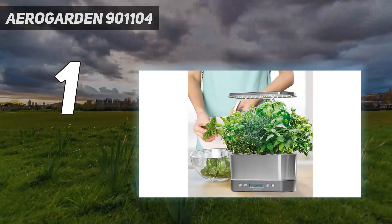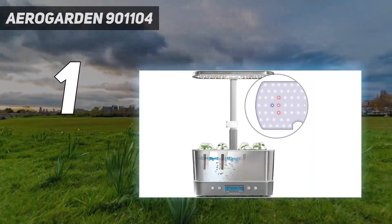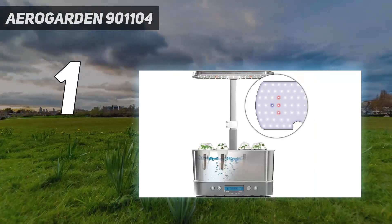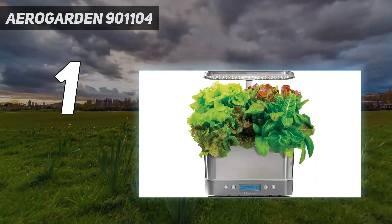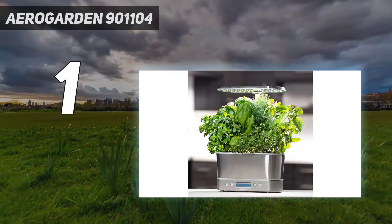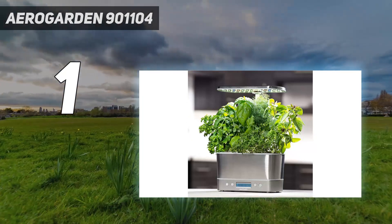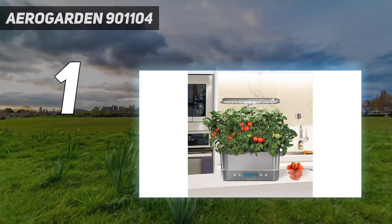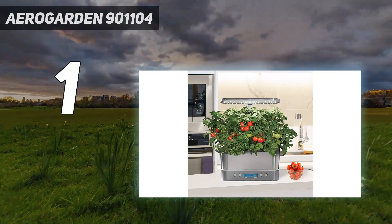And number one, the AeroGarden 900 and 1104. A favorite among testers, the AeroGarden can grow an abundance of greens in a compact device that fits on a window ledge. The hydroponic garden includes a full-spectrum grow light intended to mimic the effects of sunlight. The set includes six herb seed pods, but other herb, veggie, and flower pods are available to purchase from the AeroGarden website.